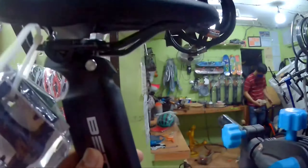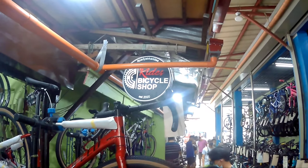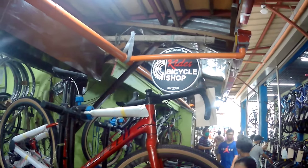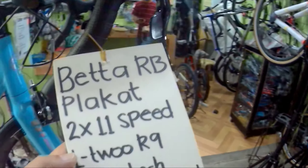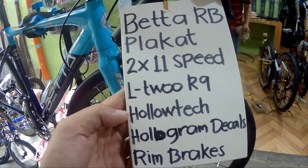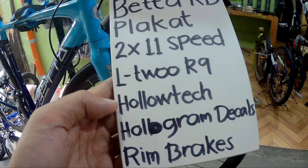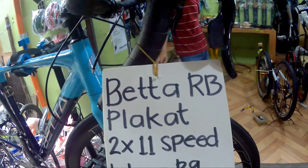Ginamit naman sa kanya na brake caliper is radius. And yung kanyang seat post naman is kakaiba. Hindi siya pang karaniwan na makikita sa mga load bike. Ang makikita, ginamit sa kanya yung seat post is veteran. And ang saddle niya naman is veteran. Yun lang ang pinaka-mabilis nating bike check dito kay Beta Plakat.